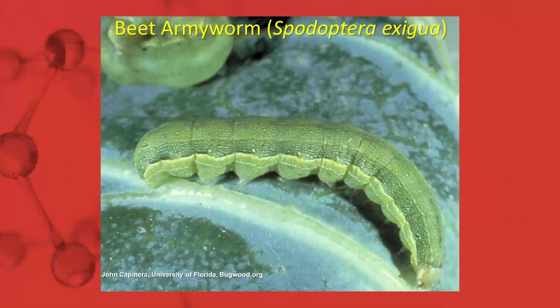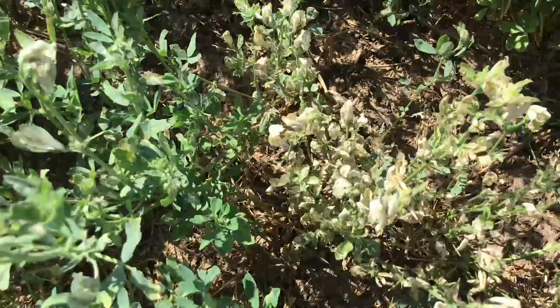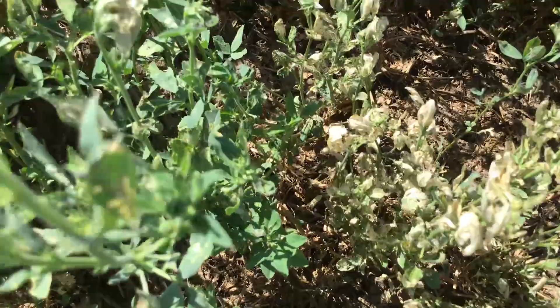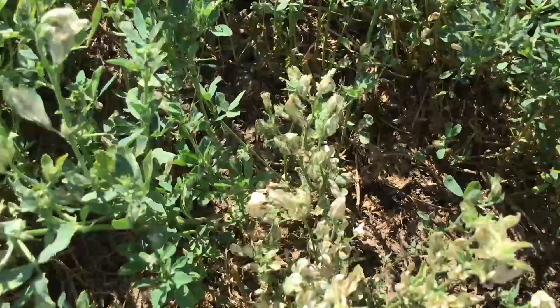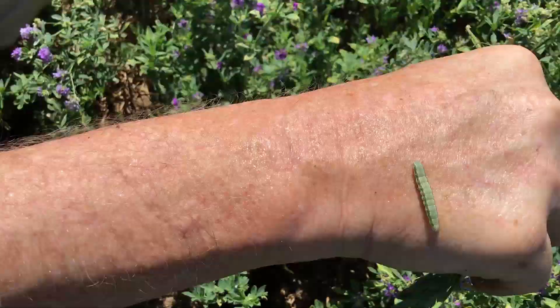The next pest that we're seeing evidence of here is beet armyworm. You can see the yellow flagging there — it's basically the dried out leaves and shoot tips. As these are skeletonizing insects, they'll basically chew away the leaf material, leaving only the veins behind. You'd be able to see this across the field from a fair distance — all of this white damaged tissue you're seeing here.